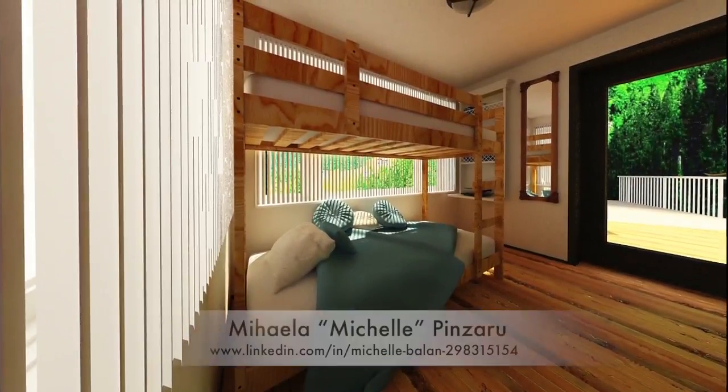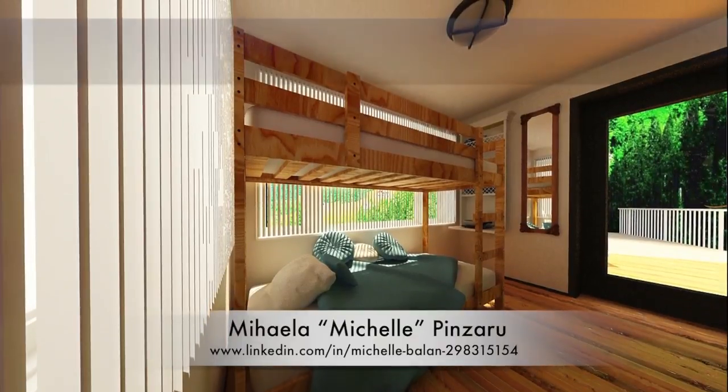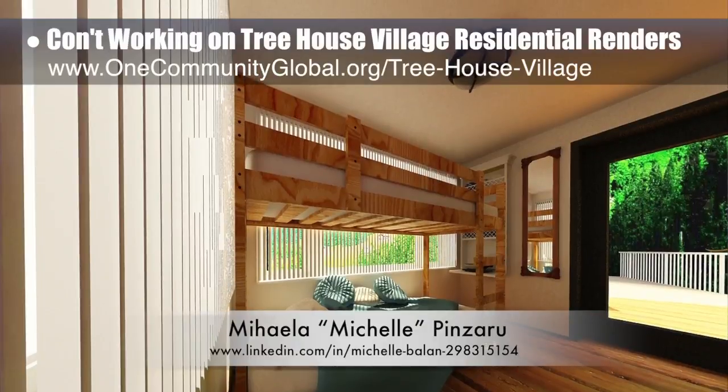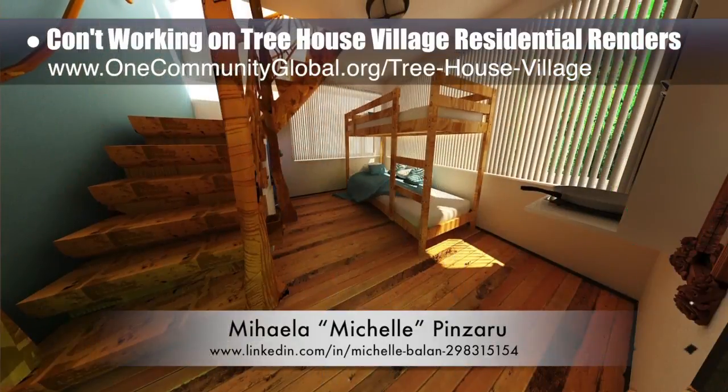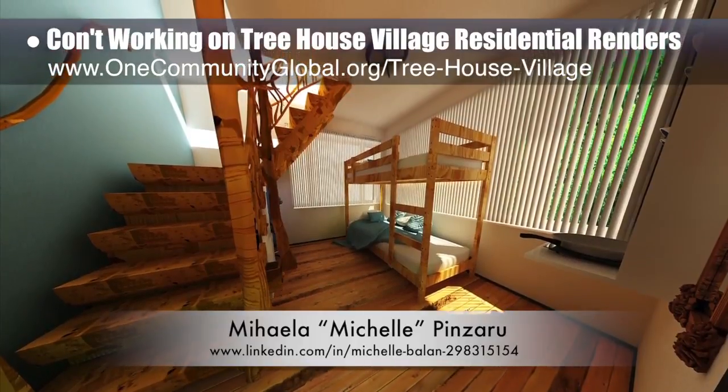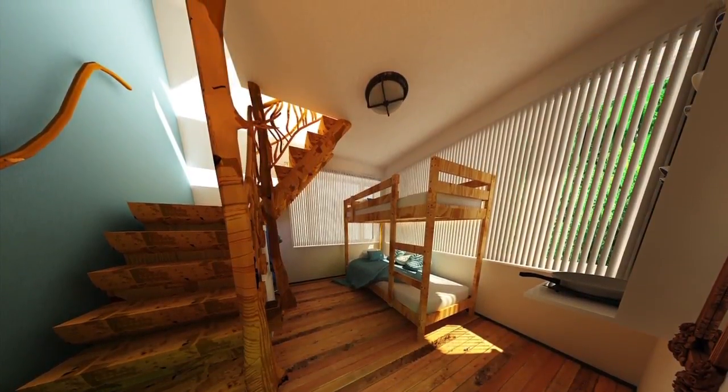Michelle Pinzaru, interior designer and architectural drafter, completed her 14th week working on the treehouse village pod 7 residential renders. This week she finished the renders shown here for the downstairs hostel living area, which can now also be seen on the website.